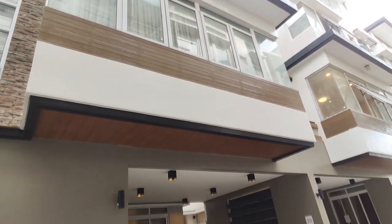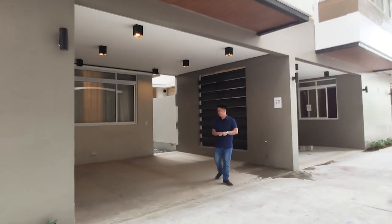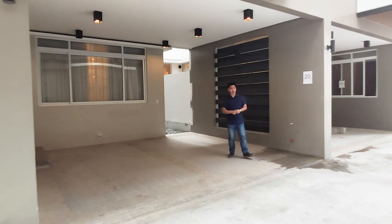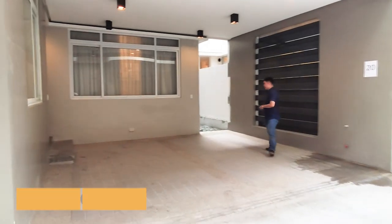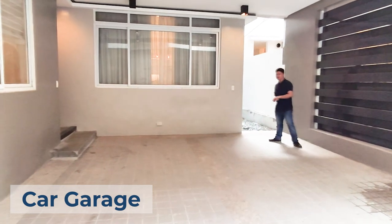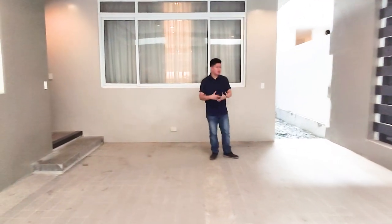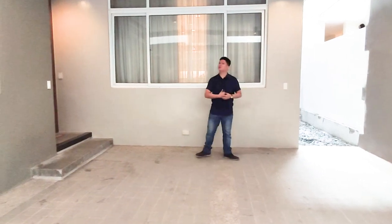Since we are already outside, let me show you the garage. This is a two-car garage, and over here we have a provision for a laundry area. Now that we've seen the garage and laundry area, let's head inside.